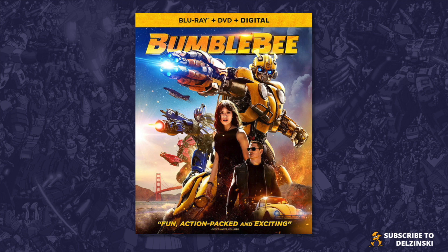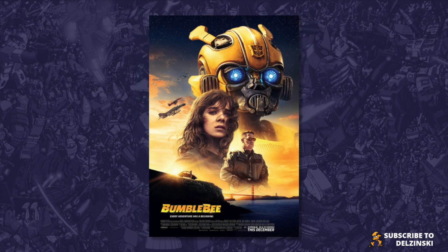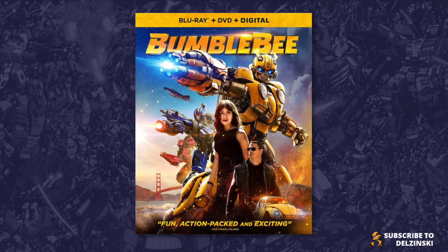It's the shot of John Cena — I just don't like it, it's my personal preference. I would have preferred this shot from the other poster of John Cena as Agent Burns; I just think it suits his character much better. But that's just me being picky. What do you think of the Blu-ray, DVD and digital cover for Bumblebee the movie? Let me know in the comment section below.